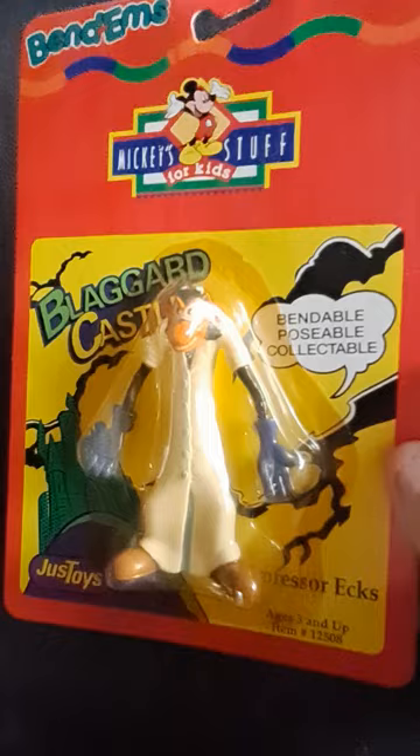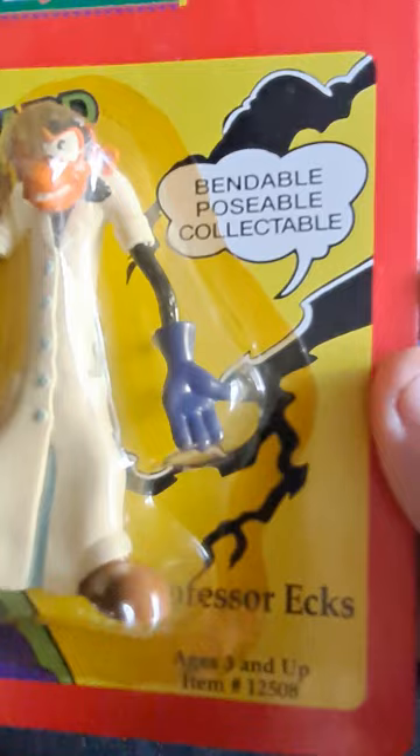Here we have Professor X — not the X-Men Professor X, but the original Professor X from "X and Double-X: The Mystery of Blackguard Castle," which is a Mickey Mouse comic strip serial.